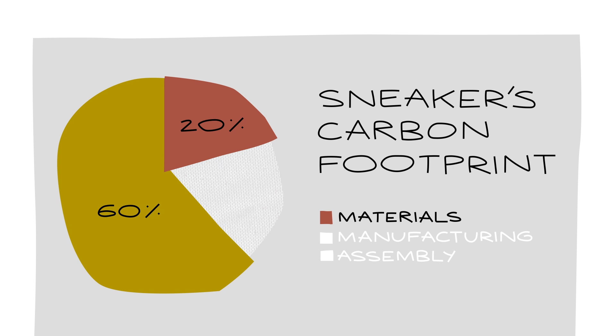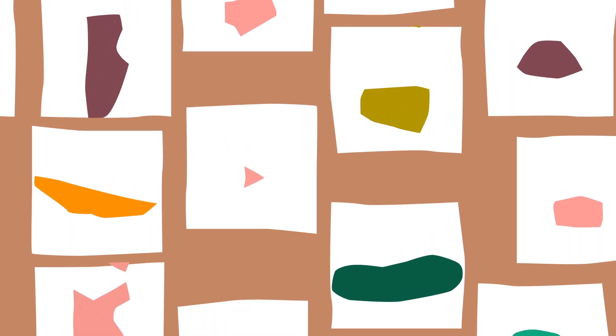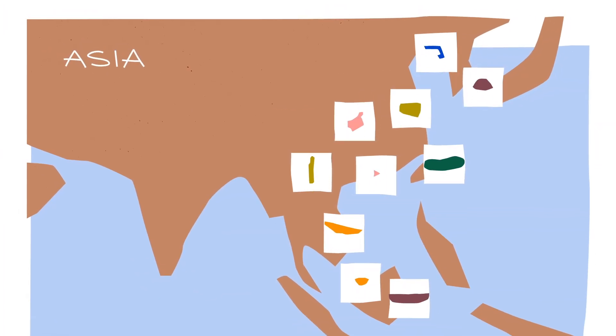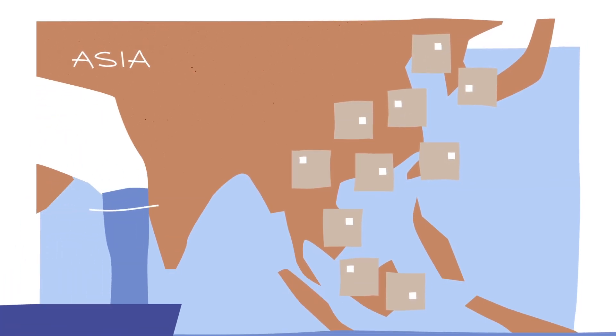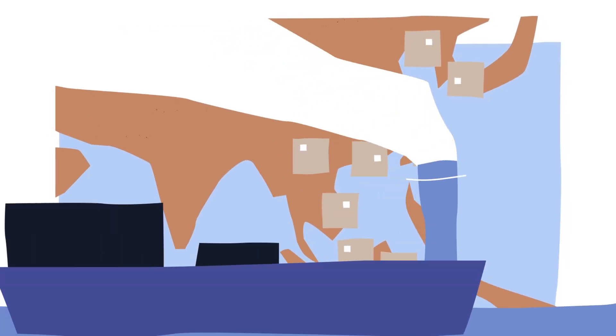Producing these materials accounts for 20% of a sneaker's carbon footprint. But more than two-thirds of the shoe's carbon impact comes from the next step—manufacturing. A typical sneaker is comprised of 65 discrete parts, each of which is produced by specialized machinery. This means it's cheaper for factories to mass-produce each piece separately rather than manufacturing every part under one roof.